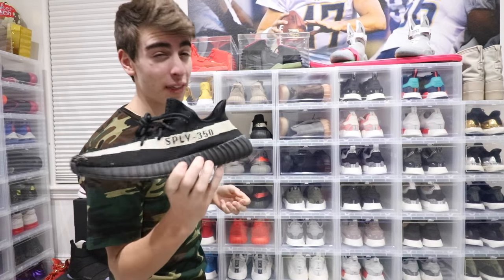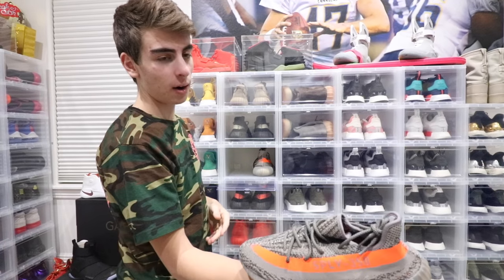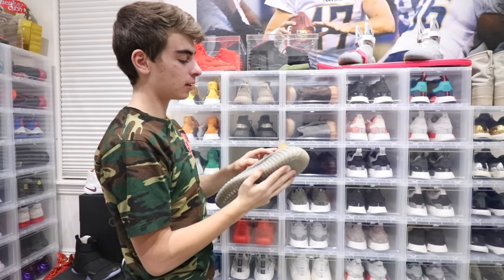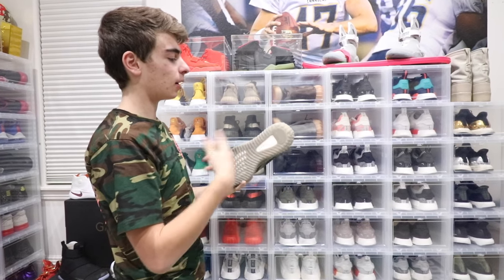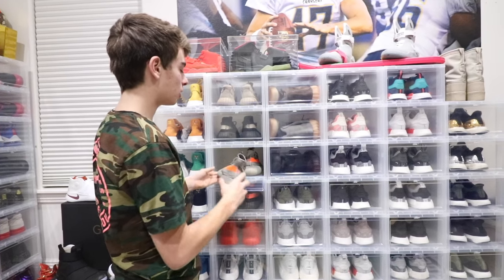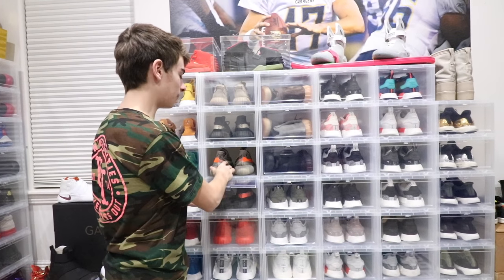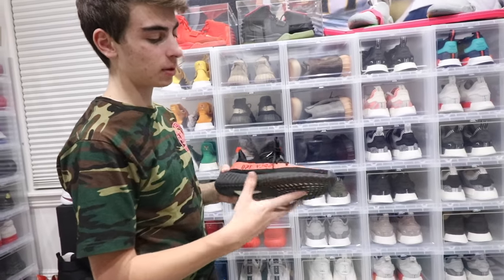I got this Oreo pair — shout out to Riff Los Angeles and Jeff over there for hooking me up before they even came out, really appreciate it. And I got a pair of Belugas at Sneaker Con New York after I gave away my other pair. They're super, super nice — probably the best v2 so far. When that white one comes out, that'll be even better.